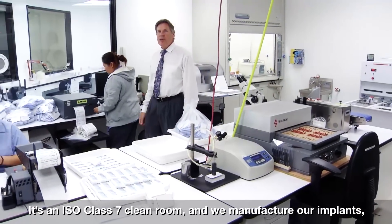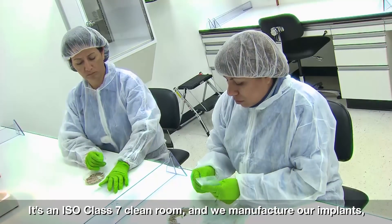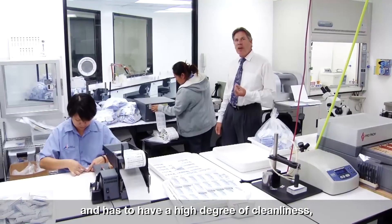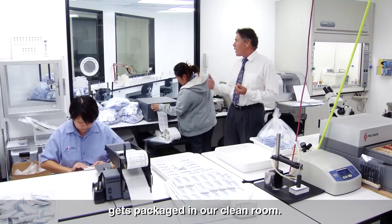All of our sterile product manufacturing is done over here in our clean room. It's an ISO class 7 clean room where we manufacture our implants, our healing abutments — anything that's packaged sterile and requires a high degree of cleanliness gets packaged here.